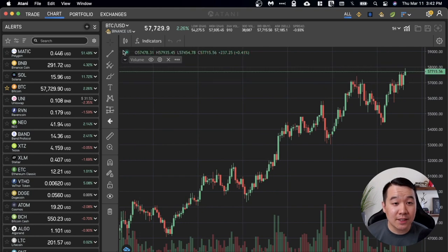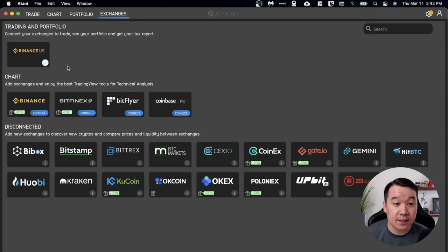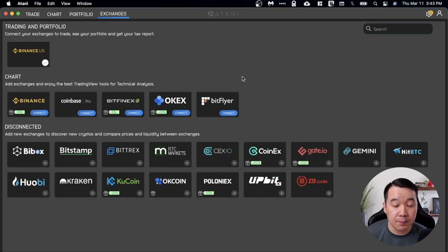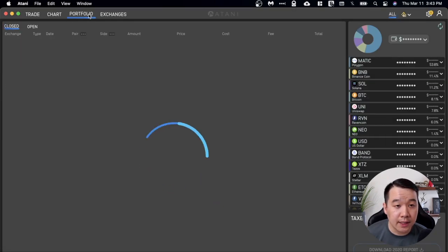Now let's take a live look. When you sign into Atani, go to the exchanges tab first because you need to connect your exchanges. I've already connected Binance.us. You can click into any supported exchange, and if you don't have an account you can use Atani to sign up and get discounts on fees. You just put in your API key, secret key, and sometimes a passphrase — that's all you need to do to connect it.